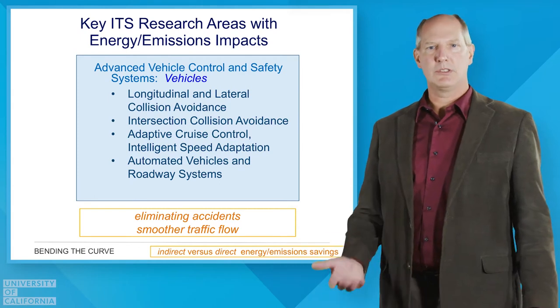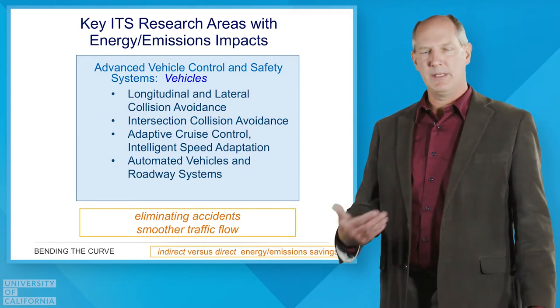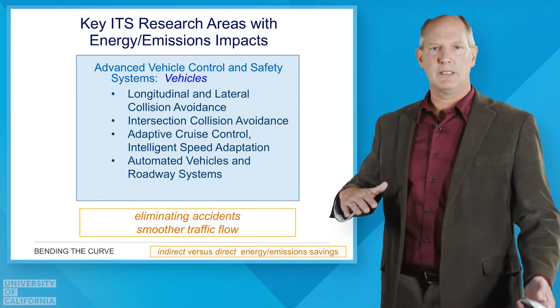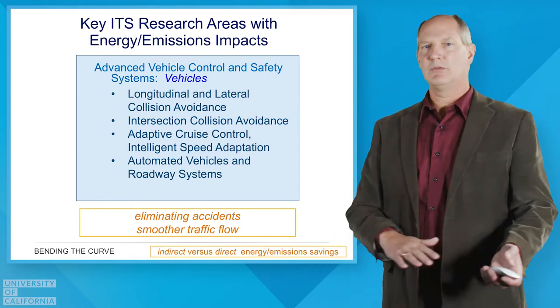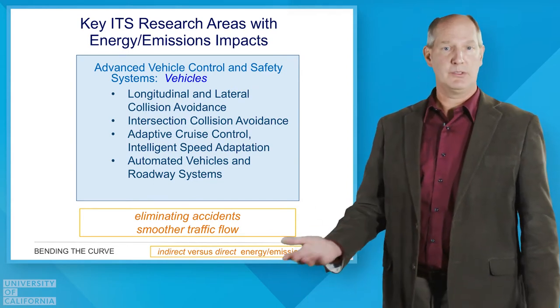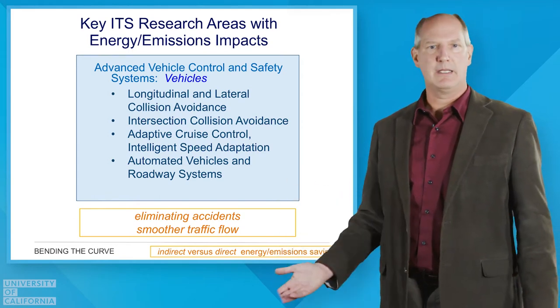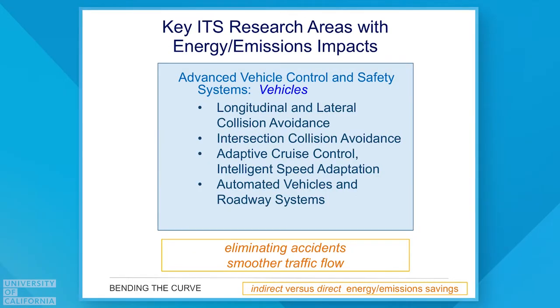There are things such as longitudinal control. Cruise control is a very good example of that, and they're making better and better cruise controls. We now have collision warning, and if we can avoid a collision that's certainly a big benefit — not producing the emissions and energy use associated with an accident and the congestion that follows. Other techniques allow cars to talk to each other to better adapt to different speeds.